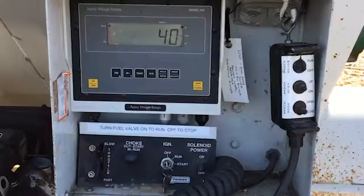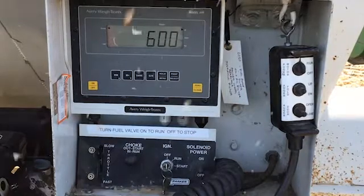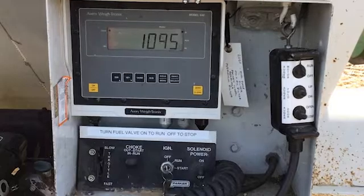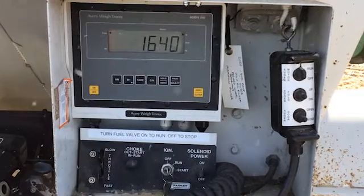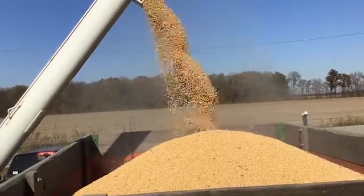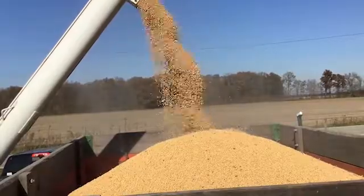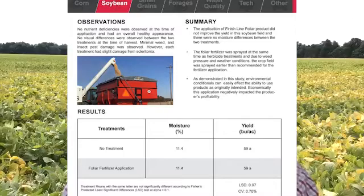After going down and back for our total 50-foot harvest width, we would bring it back and weigh that out on a weigh wagon, take a moisture reading, and record the total sample weight. After doing that for each trial and taking a combined average across all of them, each treatment ended up averaging 59 bushels per acre — we really didn't see any difference. The moisture percentage was also the same at 11.4% for each trial, and there was no difference in grain quality or grain size either.